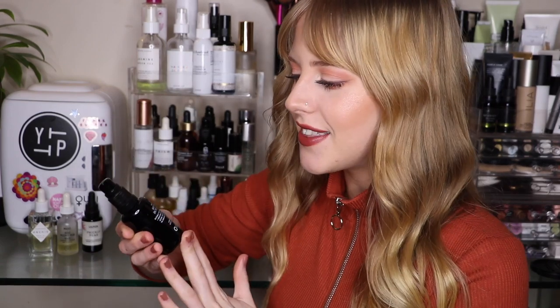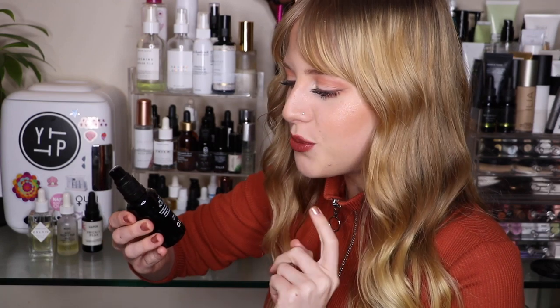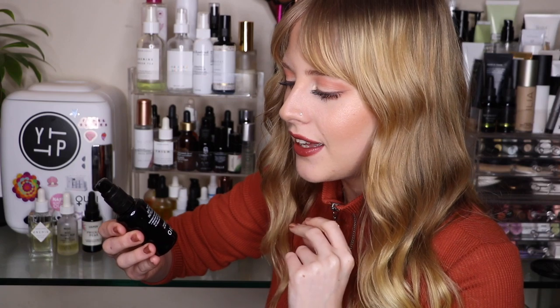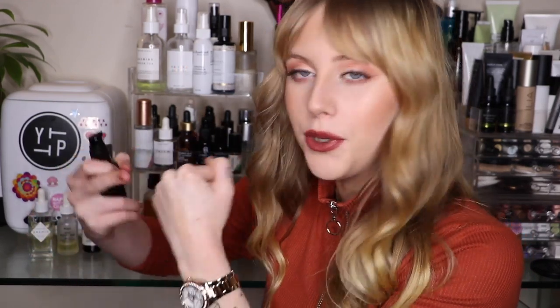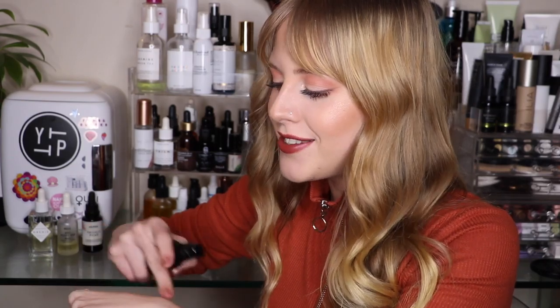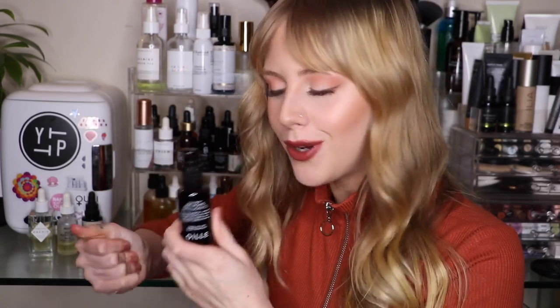The next oil is from Oli Oli Organics — their Anti-Aging Intelligence Face Serum, suitable for wrinkles, age spots, and dehydration. It has 6% organic essential oils and 1% sea buckthorn oil, giving it a beautiful mid-tone orange color. If you prefer essential oil-free skincare, this one's obviously not for you. It has a nice lightweight fruity scent and is nourishing but also lightweight, so you can use it day or night. I love the black glass packaging.